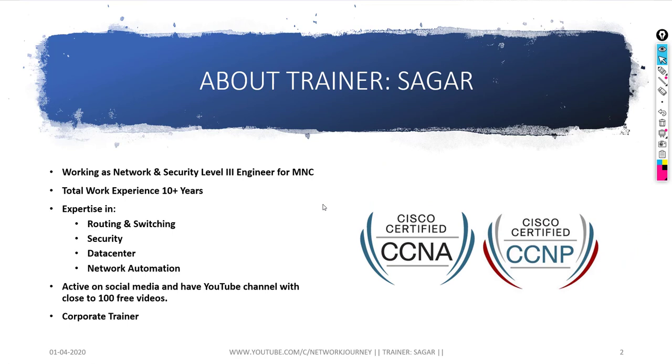Let me quickly introduce myself. My name is Sagar. I'm CCNA and CCNP certified, working as a network security engineer with 10-plus years of network experience. My skill sets are routing, switching, security, data center, and network automation. I'm also a corporate trainer — I train students from various companies like Infosys, Wipro, and TCS, teaching CCNA, CCNP, and network automation.